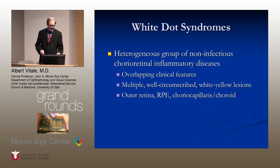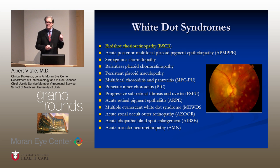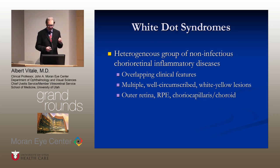The white dot syndromes are a heterogeneous group of non-infectious chorio-retinal inflammatory disorders that have overlapping clinical features, which makes them somewhat confusing. They are characterized by multiple well-circumscribed whitish or yellowish lesions at some point in their course in the outer retina, RPE, choriocapillaris, or choroid.